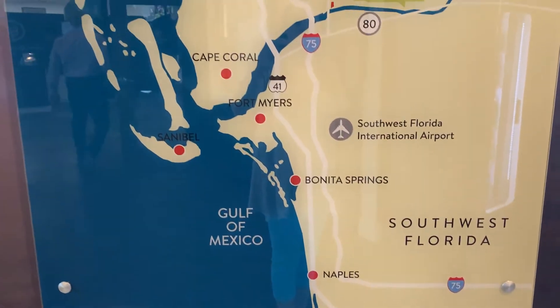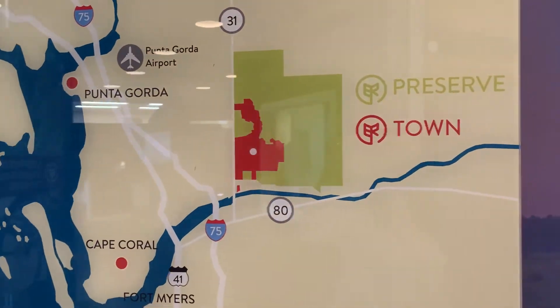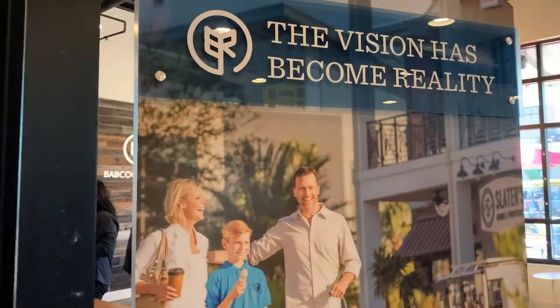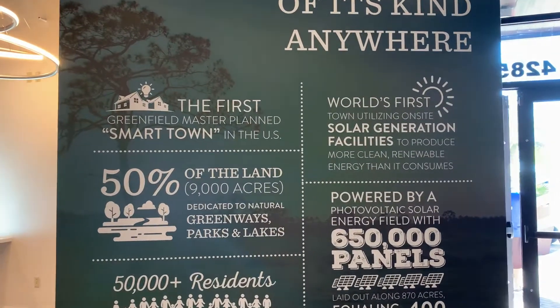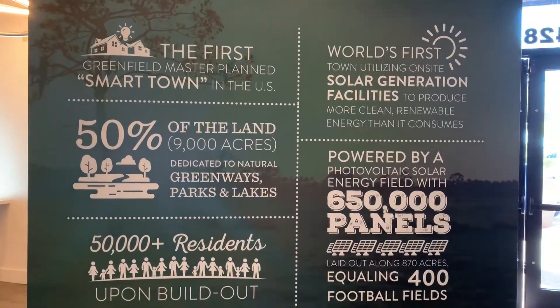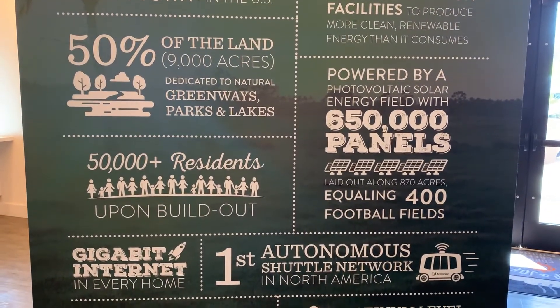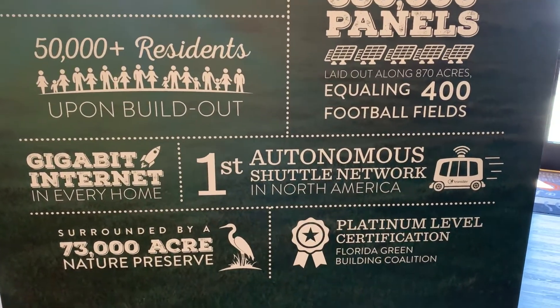As you can see, it is located east of Punta Gorda and north of Fort Myers. It has become a vision that has really taken place. It is the first town of its kind anywhere — the first Greenfield Master Plan Smart Town in the U.S. — powered with solar panels in cooperation with Florida Pacific and Lighting.